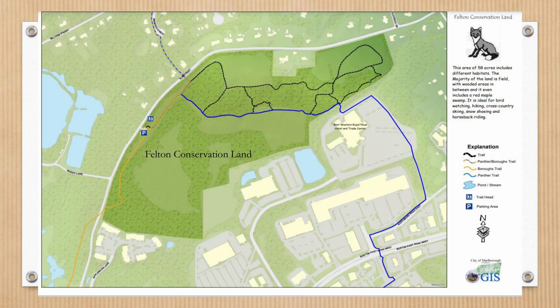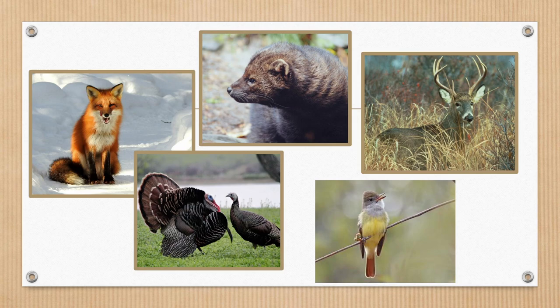The first property the city acquired in the 60s was the Felton Conservation Land. It's an old farm that still has three or four fields and a big swamp, and it's a great property. It also happens to be the intersection of our Panther Trail and the Burroughs Loop Trail. It's a beautiful place for birding — foxes roam the fields, deer and turkeys too, and it's one of the best places to go birding for songbirds.